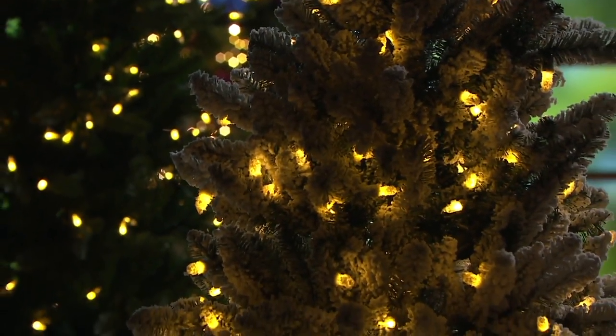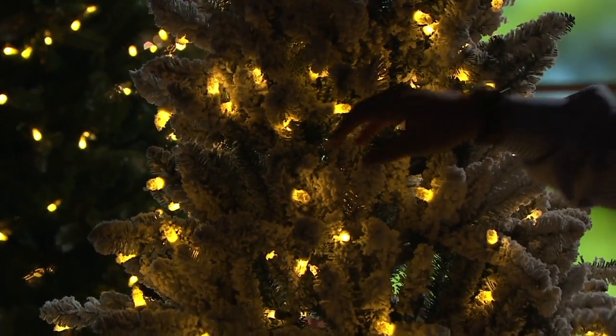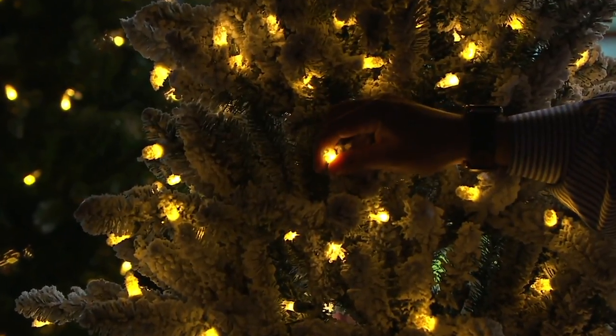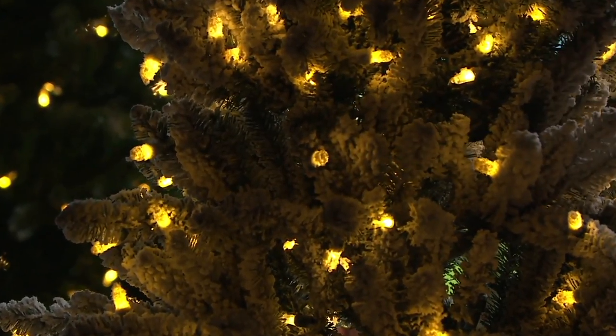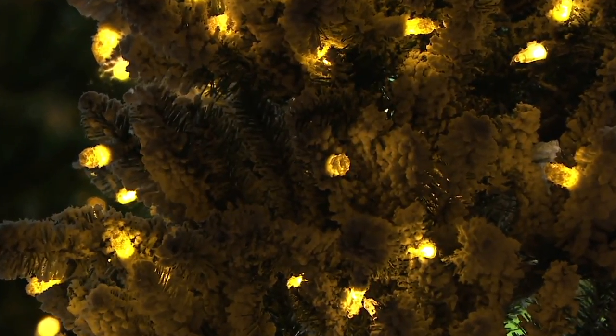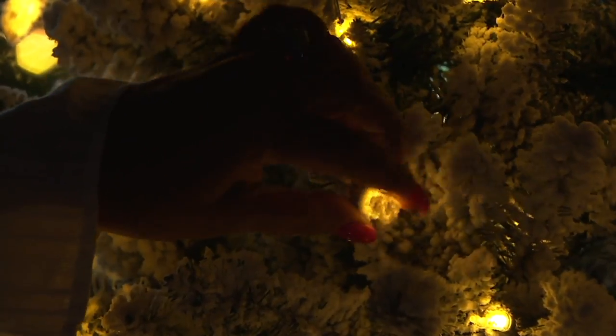Let's start with the lights. We'll start with our warm white — that warm white you remember growing up, that incandescent-type warm white. In the infancy of LEDs, they had a tendency to look blue or gray. And by the way, you have the flocked tree — the lights are covered with flocking.